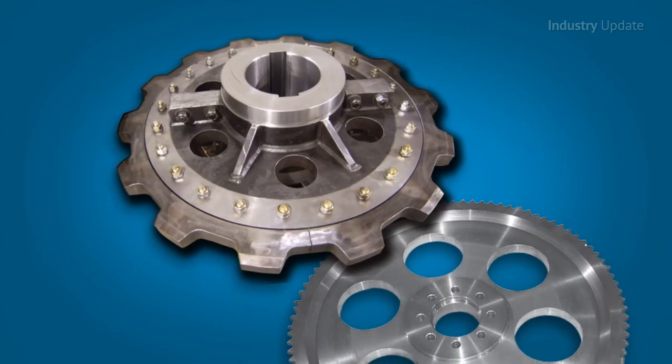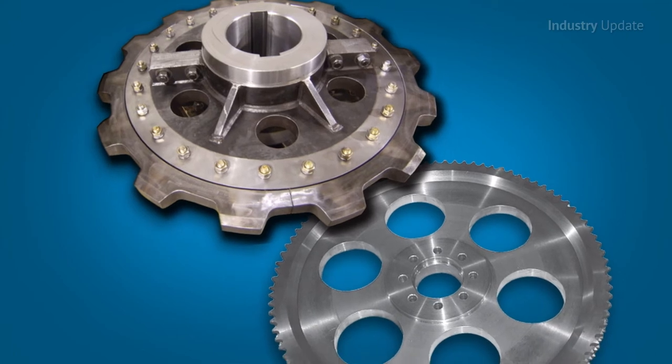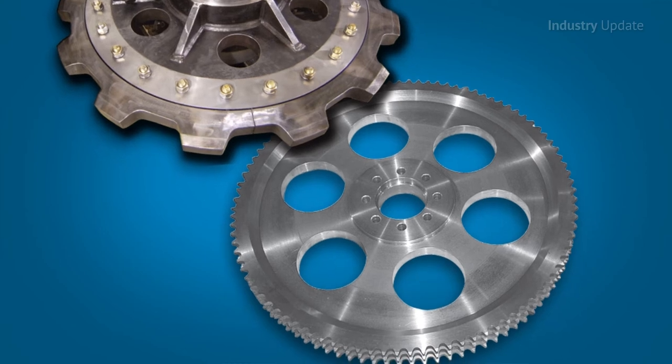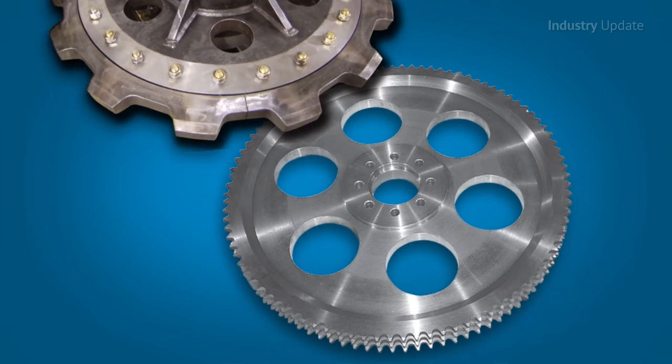The standard range includes carbon steel sprockets with induction-hardened teeth, as well as alloy and stainless steel sprockets for extra corrosion resistance and food-grade applications, too.